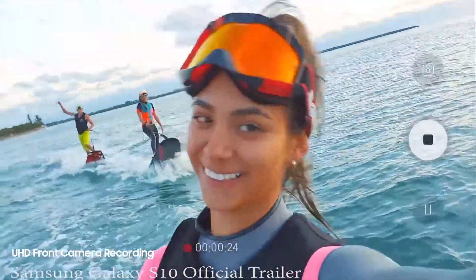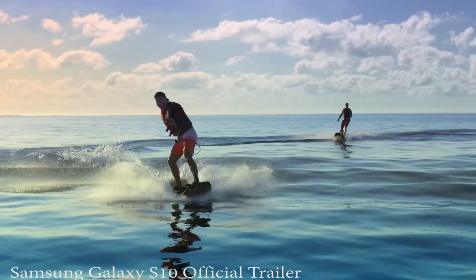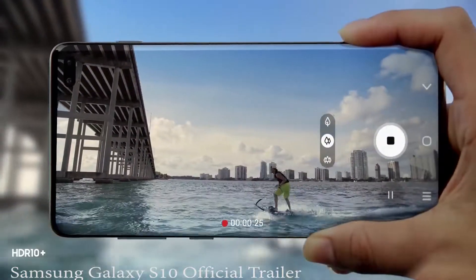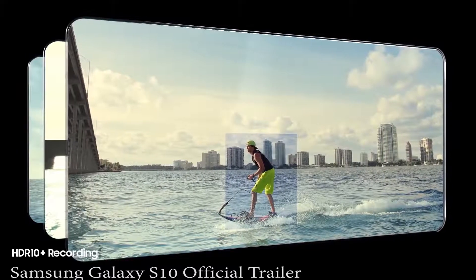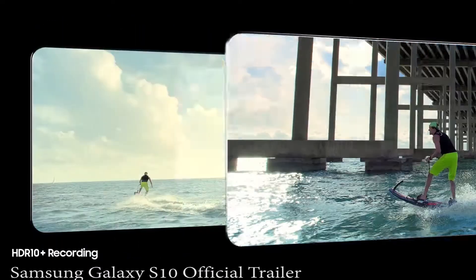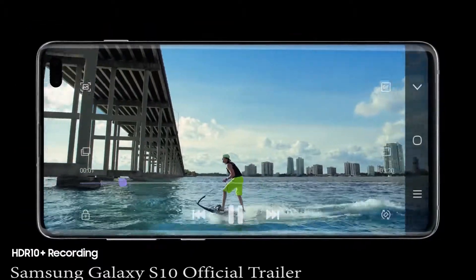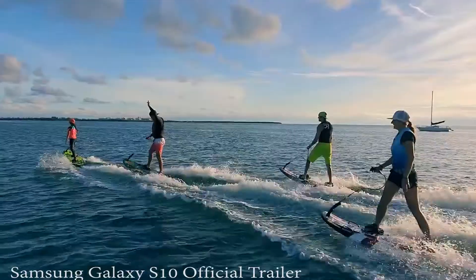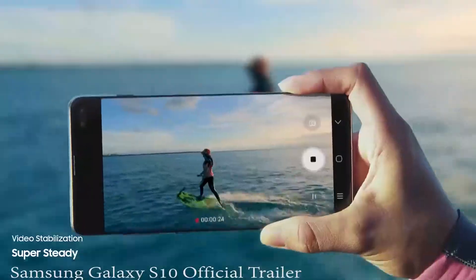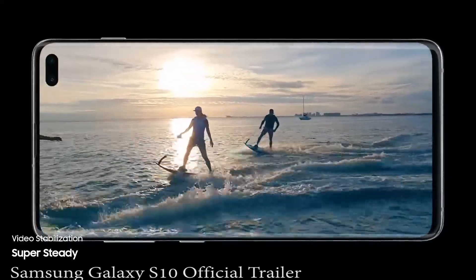Its revolutionary front camera captures in UHD for new levels of video recording. And for the first time ever in mobile, S10 enables you to record professional-grade HDR10 Plus video, resulting in even greater colors and contrast frame by frame. While Super Steady lets you shoot high-motion video without the motion sickness, so now every shot is worth sharing.